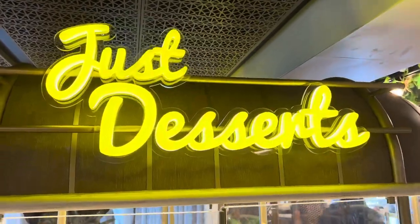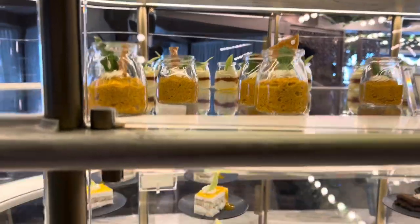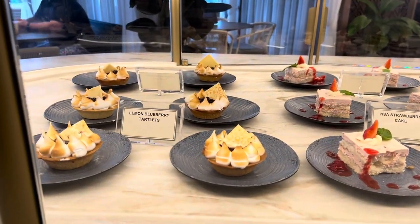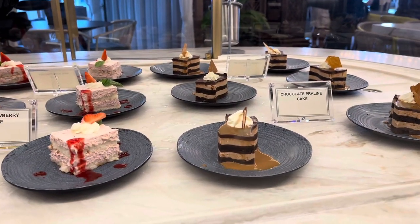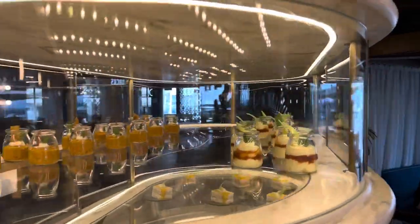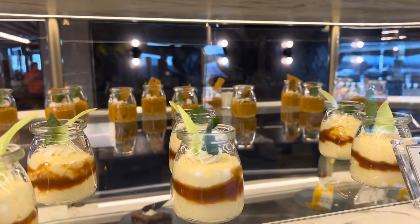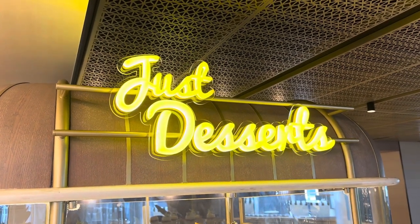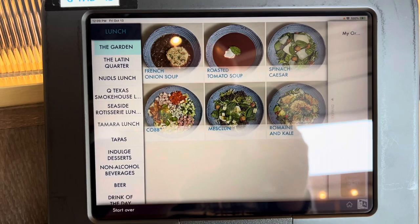Just Desserts — look at that! It's like a carrot cake, and you have a passion fruit cake. The lemon blueberry tartlets look fantastic. Oh look at that chocolate praline cake! Caramel mousse. And all included in the cruise fare — it's not a specialty restaurant. I have found my spot here in the Indulge Food Hall and I'm browsing through the menu.